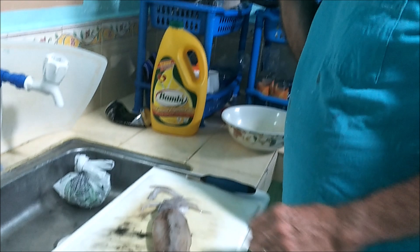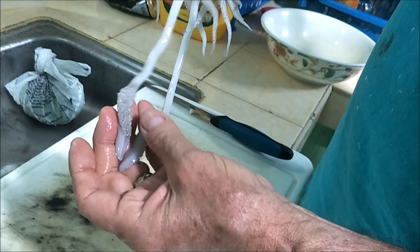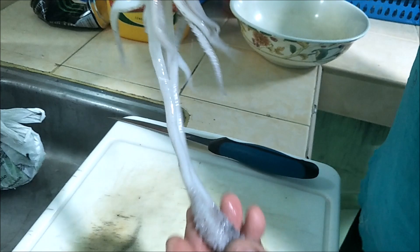It's squid fest! I'm going to show you how to clean this small one. They've got two tentacles here — these are their little grabbers that reach out and grab stuff. They've got little circular things on them; on the larger ones they're round discs with little claw-like things so they can grab prey and won't let go. Of course you have the eyes in the center.